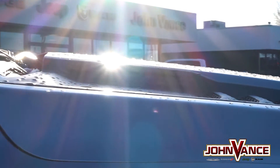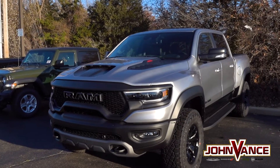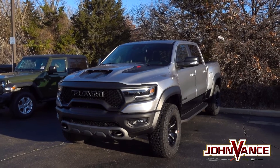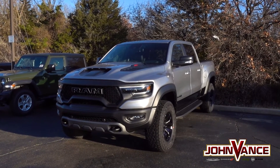The fenders and box outers are flared eight inches to accommodate the wider track, and seven strategically placed airflow features, massive 35-inch tires, and a menacing stance make the TRX unlike anything on the road.